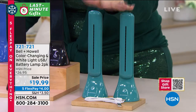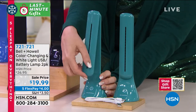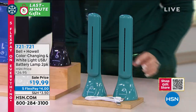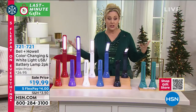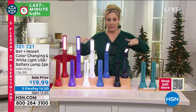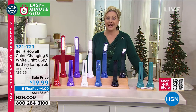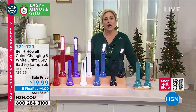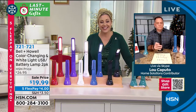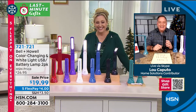Teal is our final color. Our spaces that we're working in — whether it's for our children, ourselves, our husband, college kids, or elementary school kids — everybody's got to find a space, find a chair, find a desk. Lou Caputo is joining us for 110-year-old Bell and Howell. Today's a Bell and Howell day, Lou.